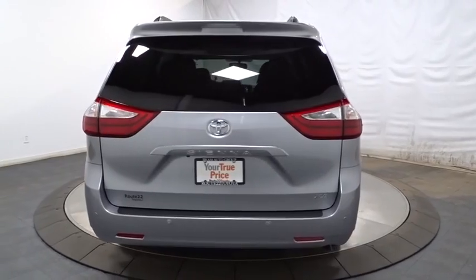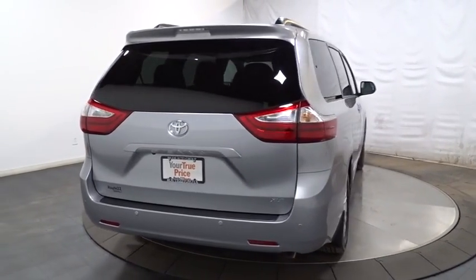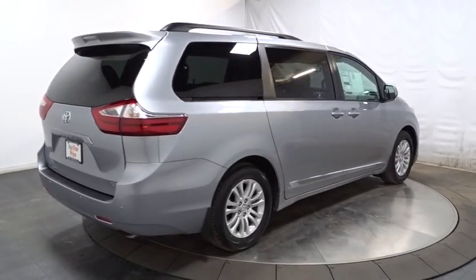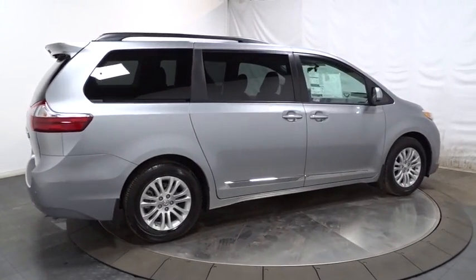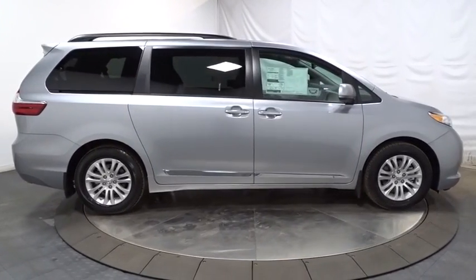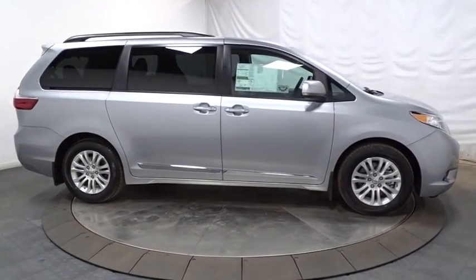This vehicle has less than 100 miles. Here are some of this vehicle's great options: keyless entry, leather-wrapped steering wheel, front-wheel drive, trip computer, electronic stability control, MP3 capability, fog light, compass, clock, tachometer.